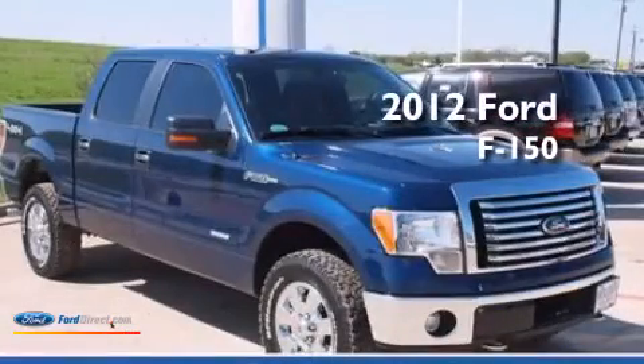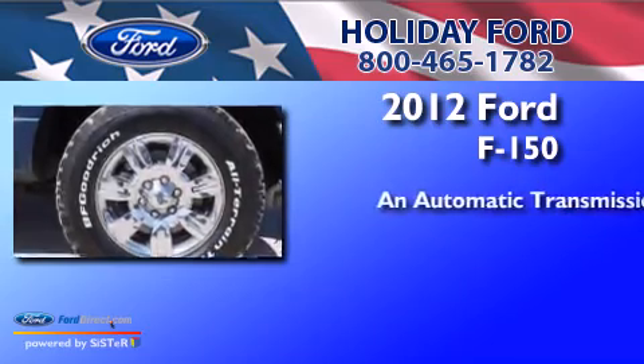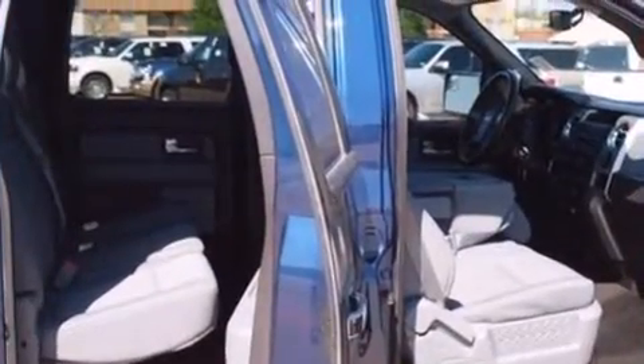This is a 2012 Ford F-150. This truck has an automatic transmission, a 3.5-liter V6, four-wheel drive, and all-new tires.